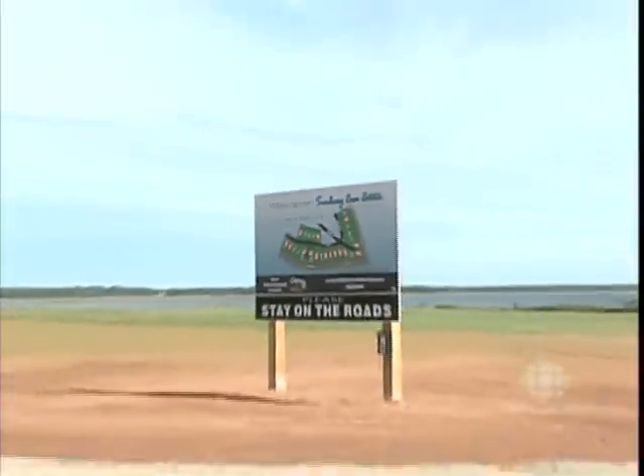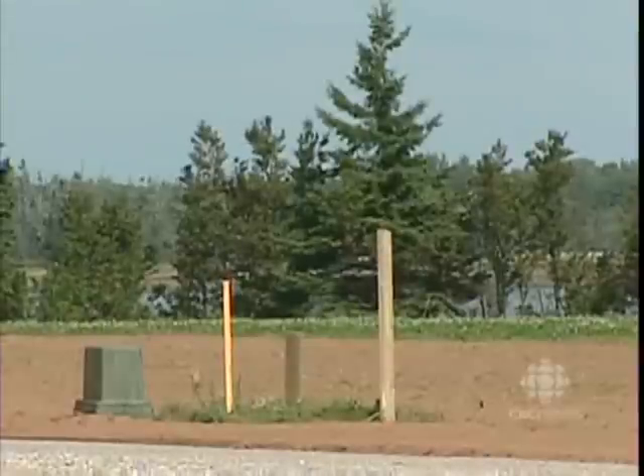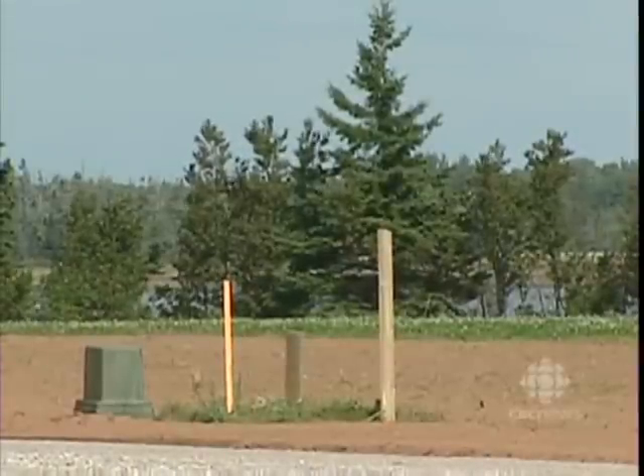Most of the 18 plots sold so far have been claimed by Western Canadians, mainly from Alberta. A lot of people now are nearing retirement and are looking to invest in waterfront real estate. In British Columbia, for instance, waterfront property you can't touch for under a million dollars these days.